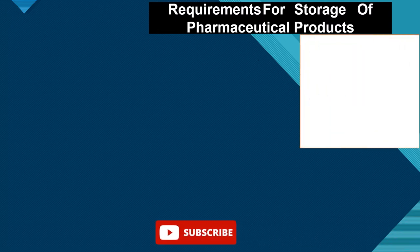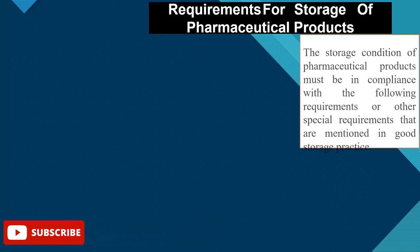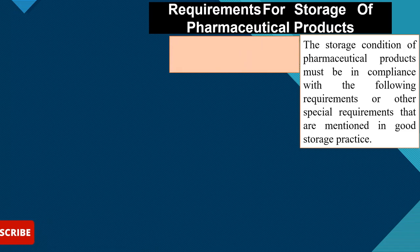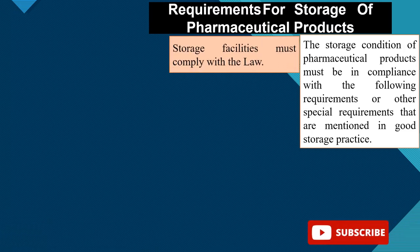Point-wise, the storing condition of pharmaceutical products must be in compliance with the following requirements and other special requirements mentioned in Good Storage Practice. There is an international book of pharmaceuticals, and the law of pharmaceutical products must comply with this law.